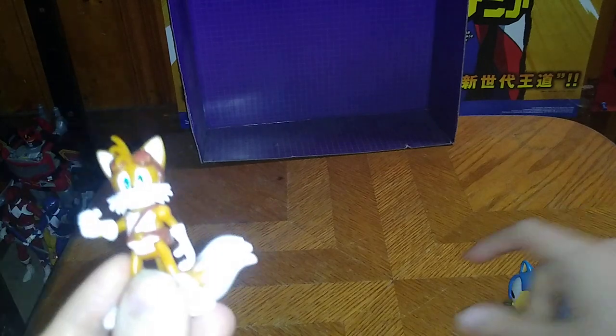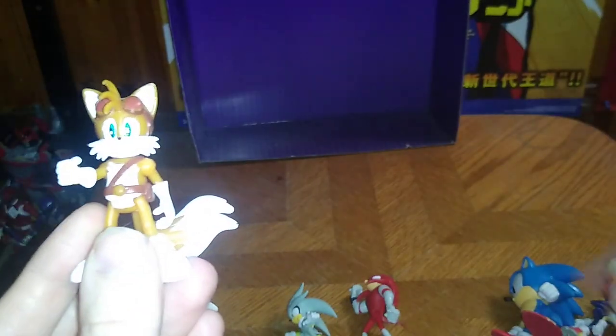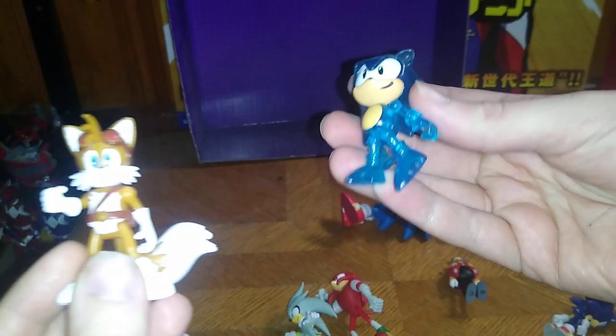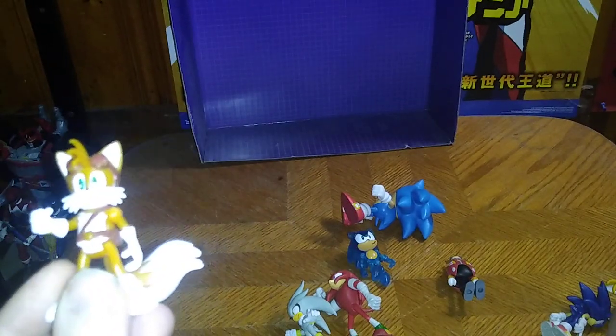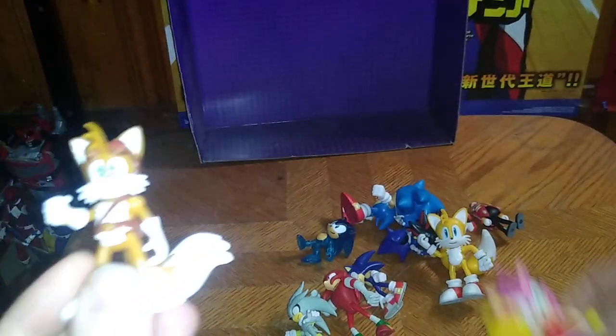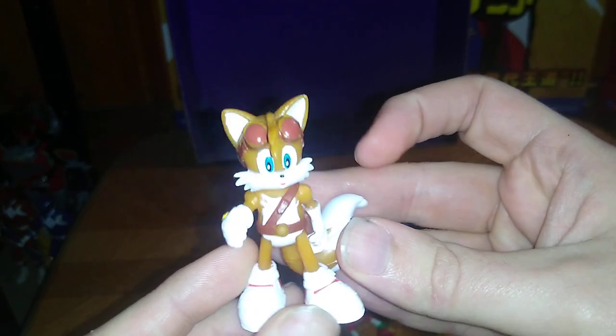One final time before we end this video: Knuckles, Silver, Eggman, Sonic, young Sonic, another young Sonic, Metal Sonic, original Sonic, Shadow, his other incarnation of Tails, and Amy. Are these Sonic figures worth adding to your collection if you're a huge Sonic fan? Yes. I love Sonic so much and I'm so glad I picked up some of these great figures. They will definitely be in my collection because I am a huge Sega Sonic fan and I'm picking up quite a few of these now.